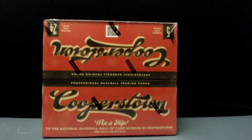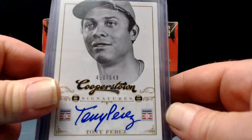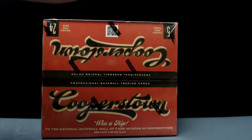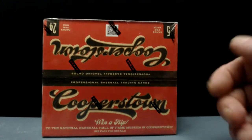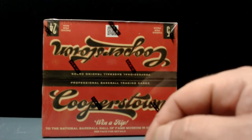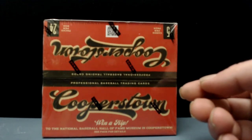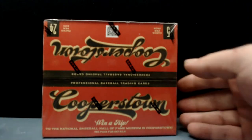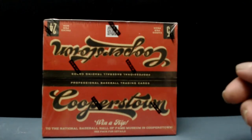Hey, what's up everybody, it's your boy Preston with another break. Tonight it is 2012 Cooperstown. I found this product on the discount shelf — I just did a little mail day. This is a 2012 Cooperstown, so we're guaranteed an auto in the box. I found it on the discount shelf at Hooterville in Cincinnati, southwest Ohio. I've seen these sell for like 60 bucks online recently.